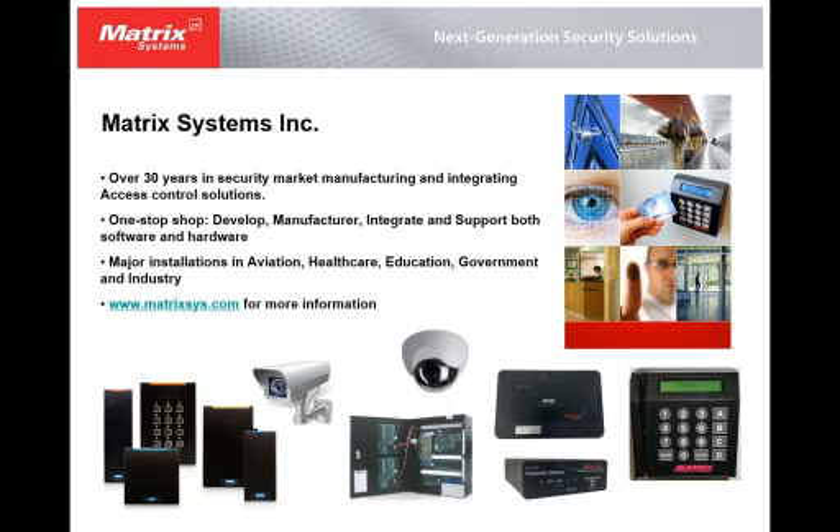Matrix Systems Incorporated — we've been in business over 30 years in the security market, access control market specifically. We are a one-stop shop. We not only manufacture and design our own products, but we also install, integrate, and support our products. We provide 24 by 7, 365 days a year support to our customers and end users. We have major installations in aviation, healthcare, education, government, and industry.